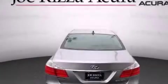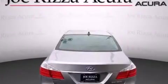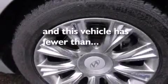Air conditioning with automatic climate control, cruise control, and full power accessories. This vehicle has fewer than 55,000 miles on the odometer.